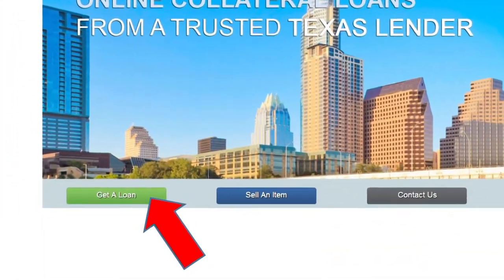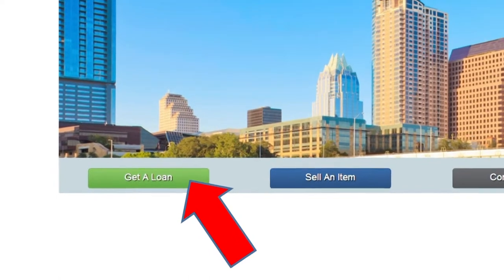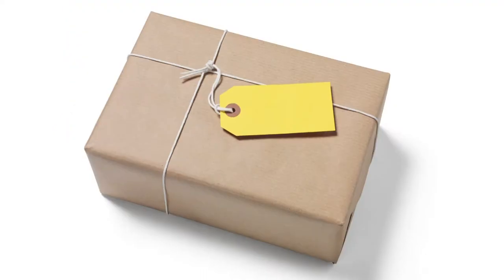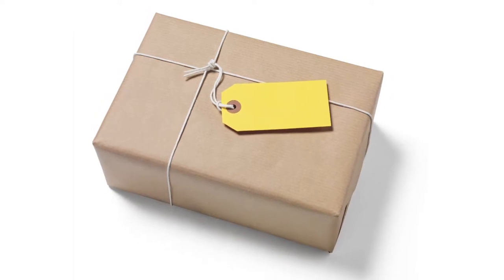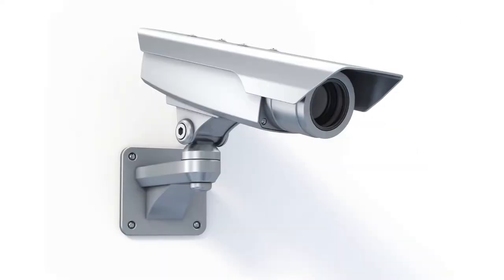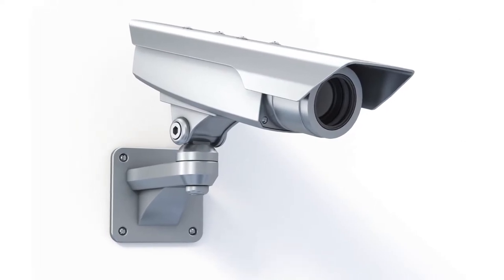Go to Nextpond.com to submit your loan request. We then evaluate the item for value and review the terms with the customer. Once an initial agreement is reached on the loan amount, send us your item. We'll cover the shipping costs, and your item will be fully insured and stored under 24-hour surveillance.